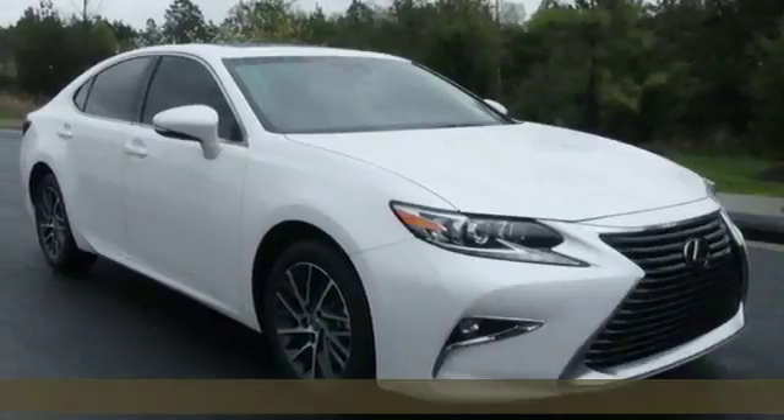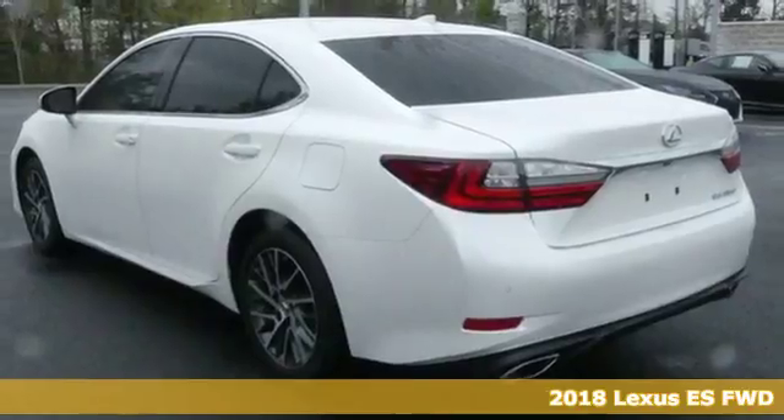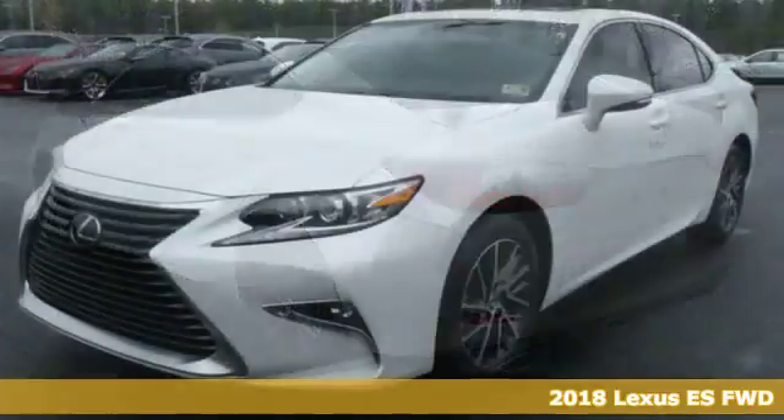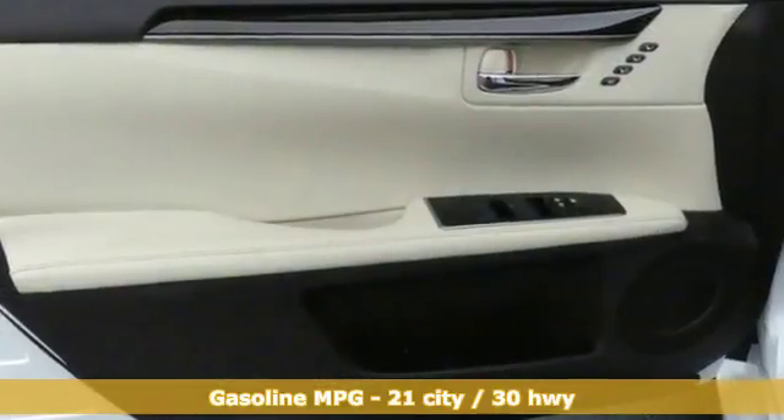It's a 2018 Lexus ES. Enjoy the exceptional world-class luxury of this stunning sedan filled with refined craftsmanship found in every detail. And get ready for an impressive combination of features.